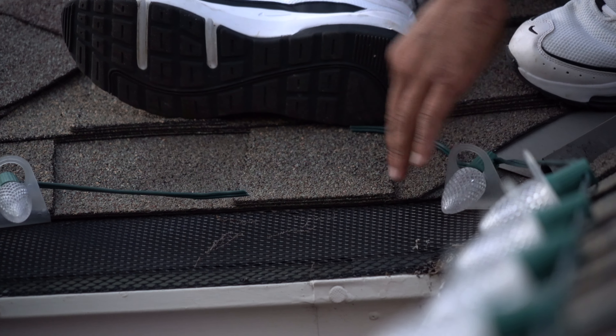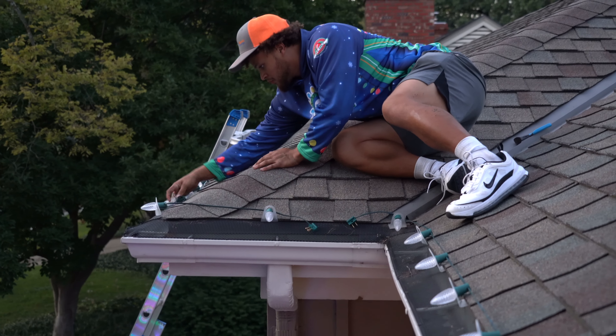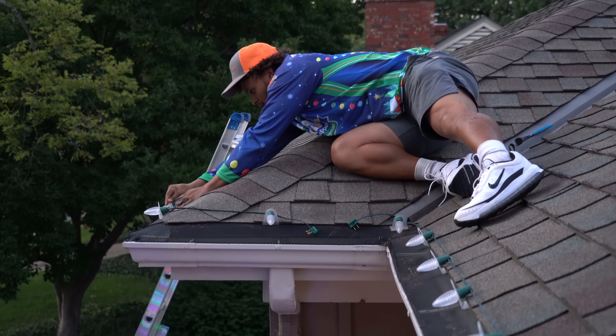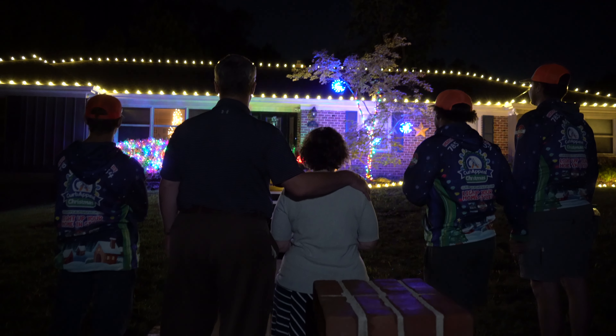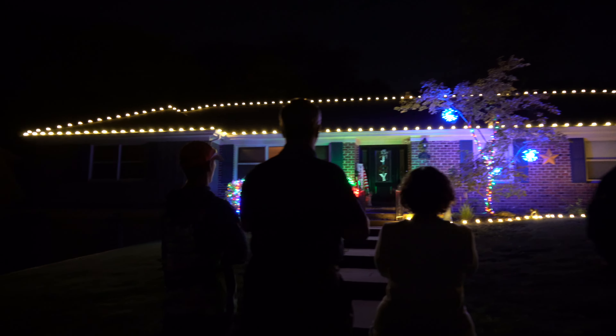We use bright LED C9 bulbs — the style you're used to, but with commercial quality. You won't find these in any hardware store. We use these on your gutter lines, eaves, and ridges. They're going to be bright, with our Merry and Bright Guarantee — that means we make sure your display stays up and bright as you intended.